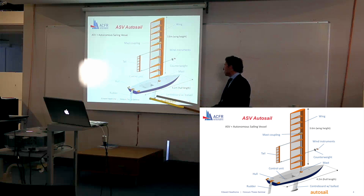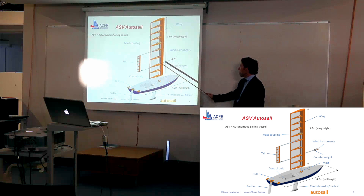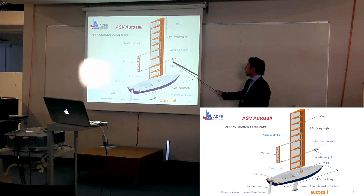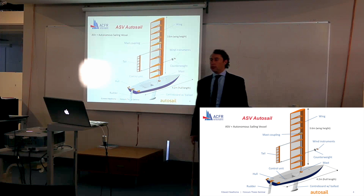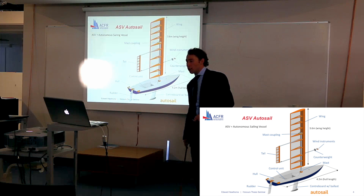We have the hull, centreboard and rudder, and the wing assembly, which comprises of the main wing itself, a tail trailing behind it, and the counterweight and wind instruments out the front. Note that all of the components shown here in orange I have fabricated and designed myself.